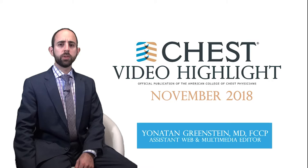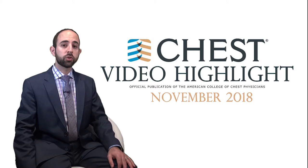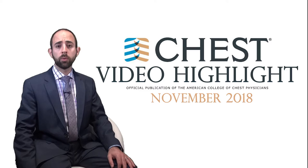Welcome to the November 2018 CHEST Journal video highlight. I'm Yonatan Greenstein, Assistant Web and Multimedia Editor for CHEST, and I'm excited to discuss a few articles in this month's issue. They run the gamut from blood glucose targets in the intensive care unit to infection control with reprocessing of flexible bronchoscopes to a drug in the pipeline for idiopathic pulmonary fibrosis.